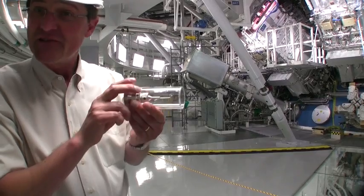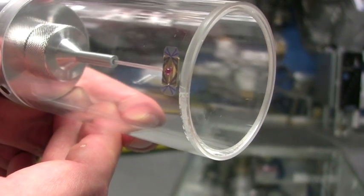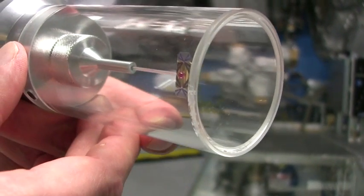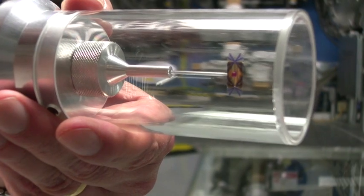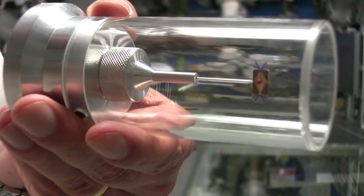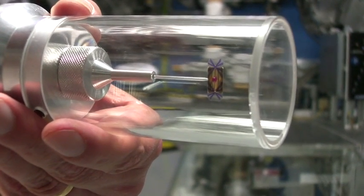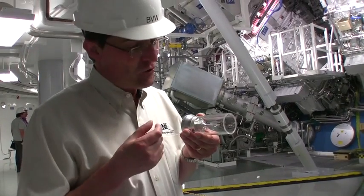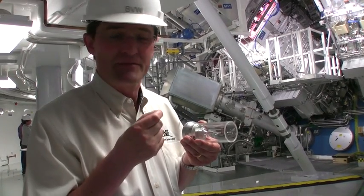Here is a model of an actual NIF ignition target. The red bead at the center is the fuel capsule — a small plastic capsule containing a frozen layer of deuterium and tritium. The fuel capsule will be compressed by X-rays emitted from the hohlraum, imploding to a size about the width of a human hair and achieving pressures and densities on the order of 100 billion atmospheres and 50 million degrees, about five times hotter than the sun. This is the target where we can control the fusion reaction on Earth and use it to convert mass into energy.